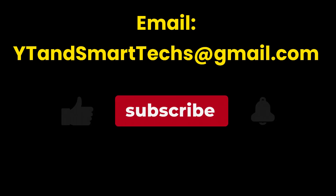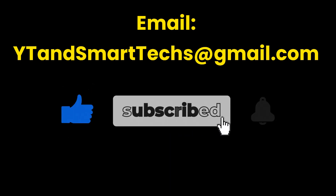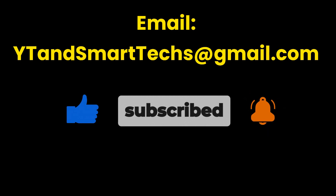We update this video series periodically, so make sure to subscribe to this channel for regular updates. For a limited time, channel subscribers can email us at ytinsmarttex@gmail.com to request private videos or playlists at no cost.